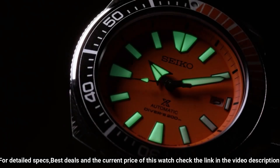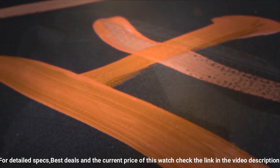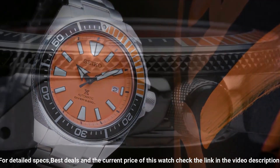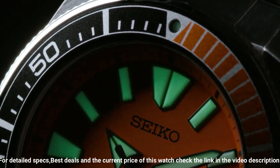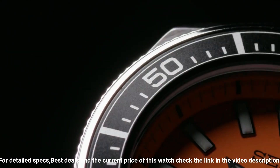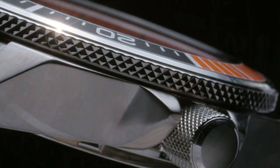Case material: stainless steel. Case diameter: 44mm. Case thickness: 12.8mm. Band width: 22mm. Band color: silver. Dial color: orange. Bezel material: stainless steel. Bezel function: unidirectional. Calendar: date. Movement: Japanese automatic.